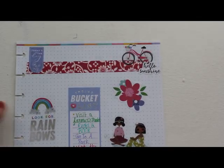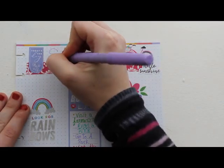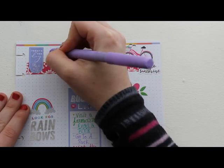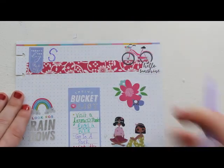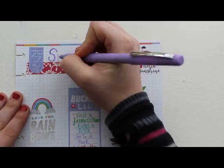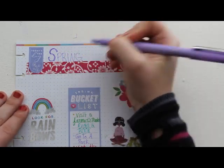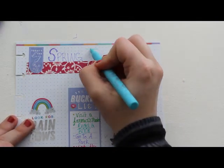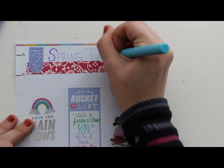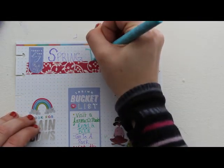That's all I have right now — I could always add more later. I'm writing 'springtime' on the top and that's pretty much it for my spring bucket list. Since we don't know how this spring is going to be, I just wanted to put this out for you all to try. Let me know if you decide to make a spring bucket list because I'm anxious to know what's on your list. Hope you enjoyed this and thanks for watching!